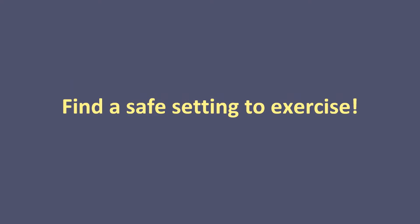Find a safe setting to exercise. Ready, set, go!